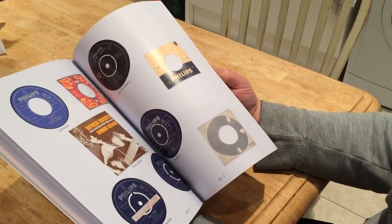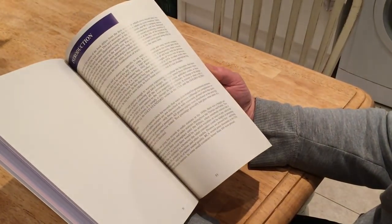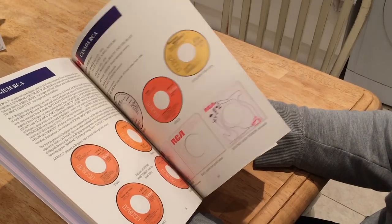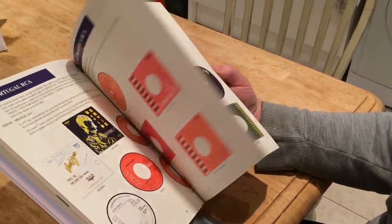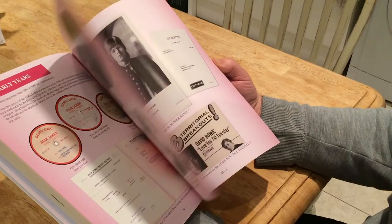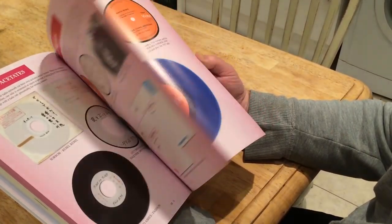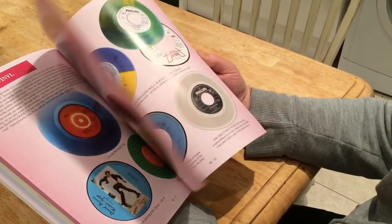Of course, if you've bought the deluxe edition and you don't want to spoil the surprise, don't watch this video — and certainly don't put it on frame by frame. There's a new middle section with 26 pages that's got all kinds of weird and wonderful stuff related to 7-inch memorabilia.